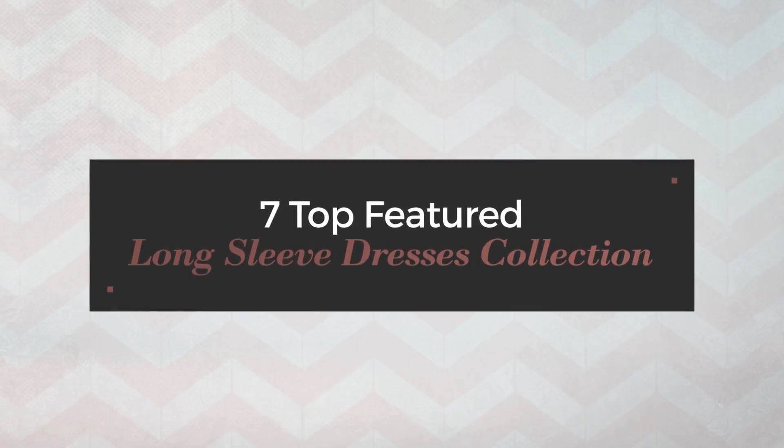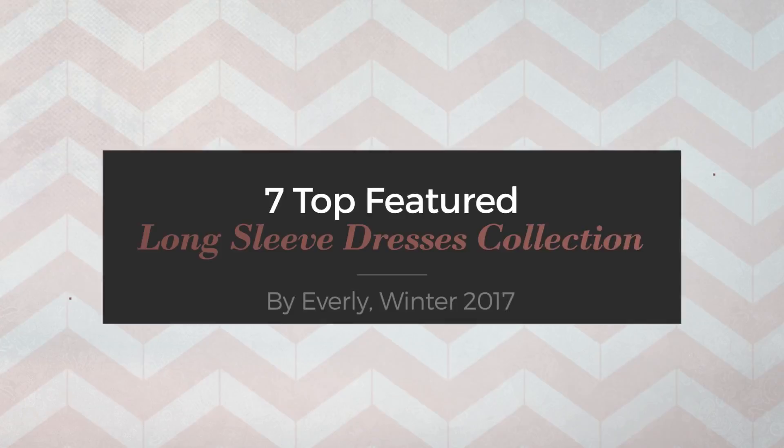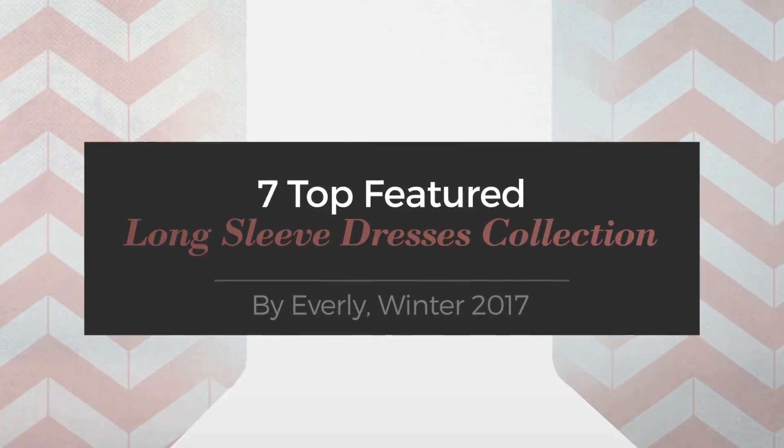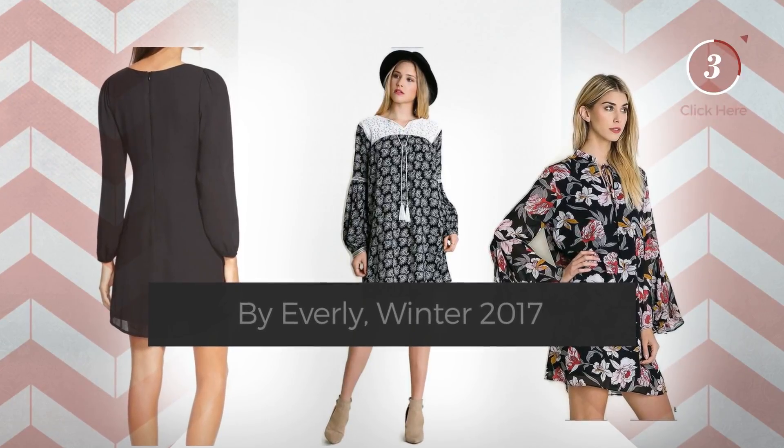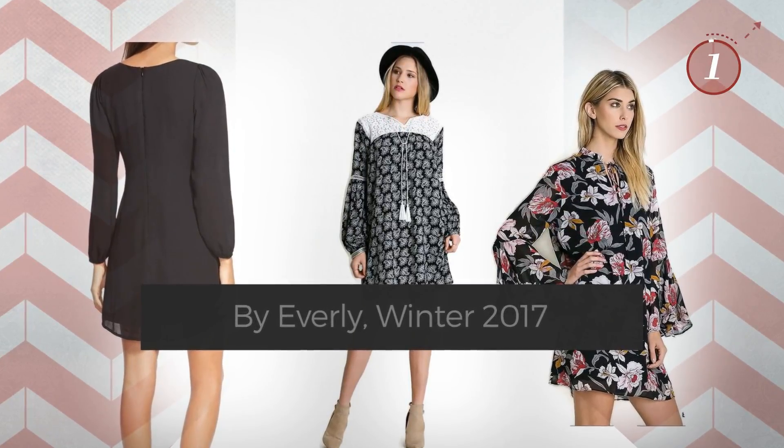7 Top Featured Long Sleeve Dresses Collection by Everly, Winter 2017. At any time, click the circle and get the details about your favorite dress.